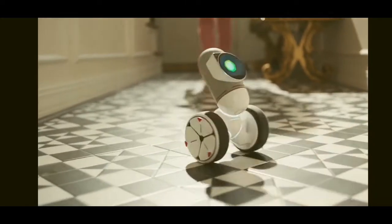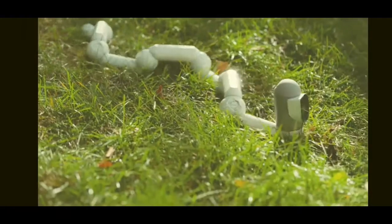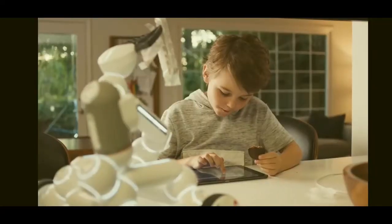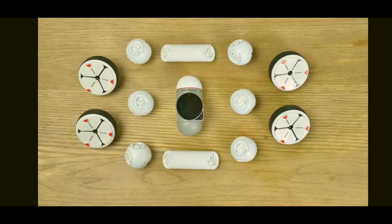ClickBot is an entire universe. This is also ClickBot — it has wheels and can follow you around. This is also ClickBot — it can climb walls. And this one crawls. And this one is a mean driving machine. And this one serves snacks. Now, these are not separate robots. They're all just one ClickBot.